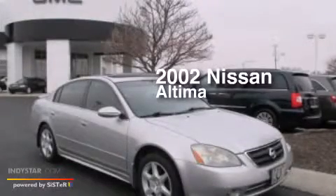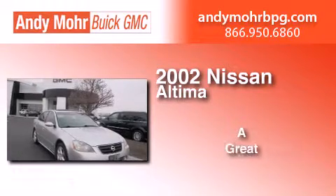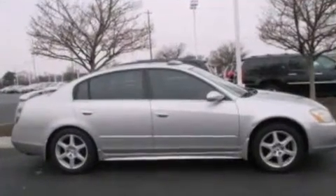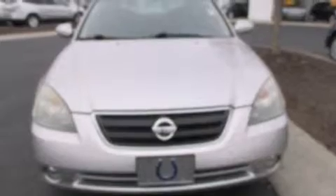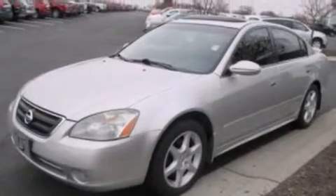This is a 2002 Nissan Altima. Features include cornering lights, a multi-link rear suspension, aluminum wheels, a six-speaker audio system, a leather-wrapped steering wheel, 12-volt power outlets, a driver airbag, rear seat childproof door locks, and a multi-function display.